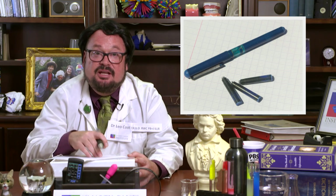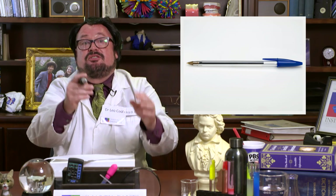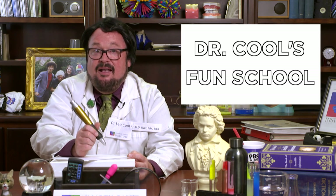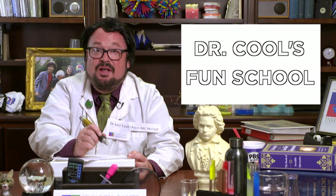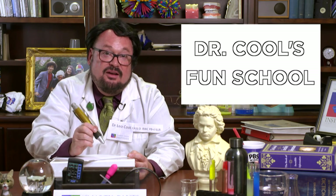In 1938, Laszlo Biro, a Hungarian journalist, invented the ballpoint pen. Millions of these are sold every day and even more used. Well, I gotta go finish this letter to my friend Penny. I'm Dr. Leo Kuhl, and I'll see you next time on Dr. Kuhl's Fun School!